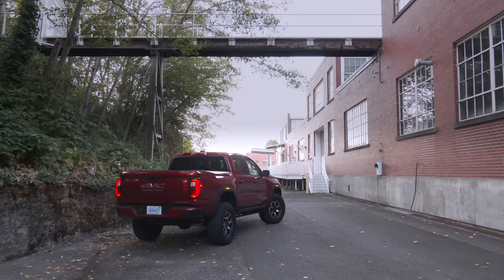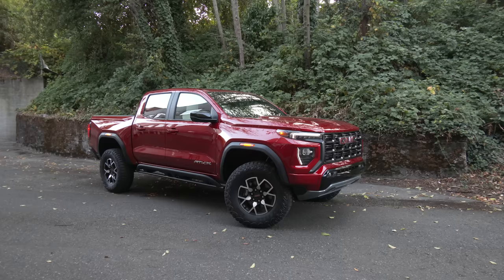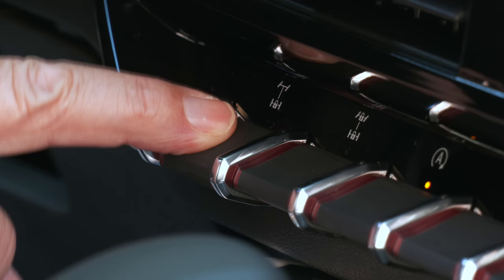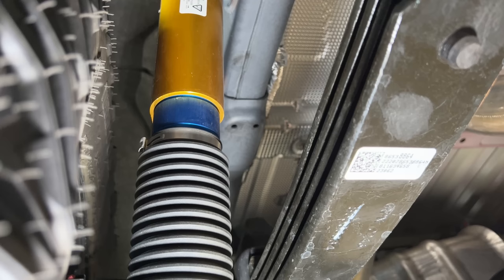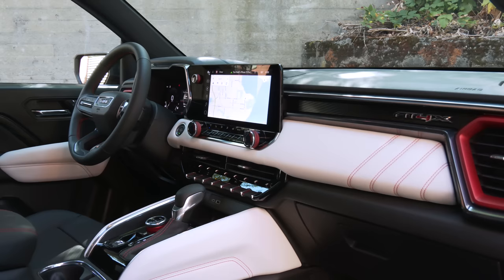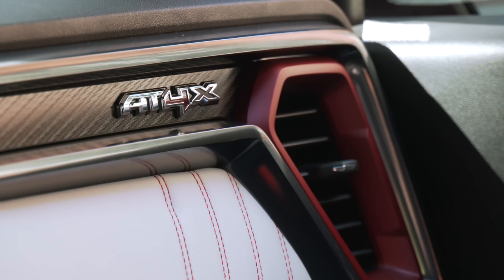Here's what you get for that extra AT4X money. The 17-inch wheels wear 33-inch Goodyear Wrangler Territory Mud and Terrain rubber. While AT4 and Denali have a limited-slip differential, the X upgrades that to front and rear electronic lockers. More underbody protection is standard, and there are the trick Multimatic Dynamic Suspension Spool Valve dampers — these are transformative.